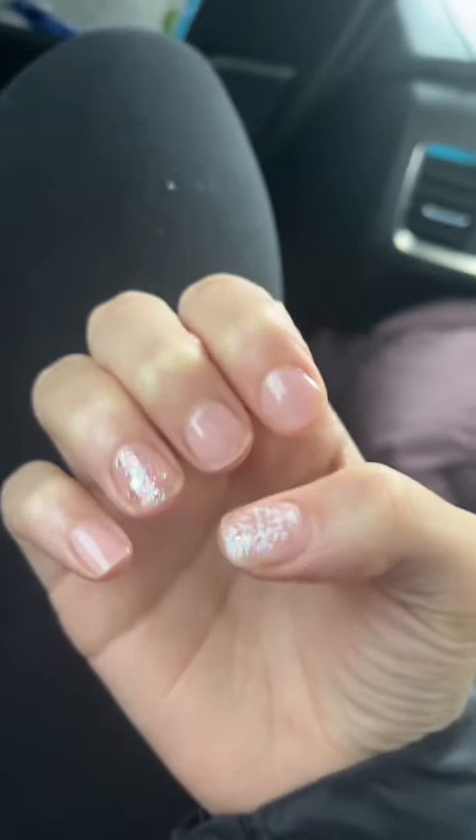Me too. They're so cute. Oh my god, I'm obsessed. I got French tips — they're so cute. I got, you can barely even tell, but they're like pink, sparkly, and then the snowflake on. So cute.